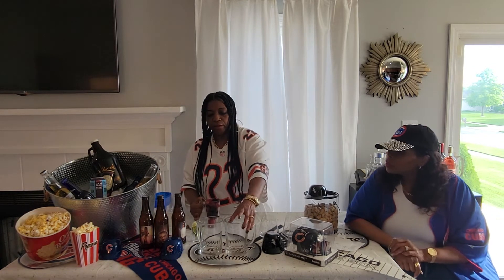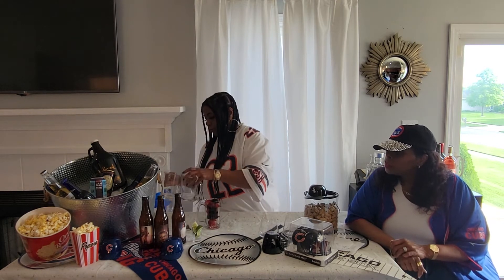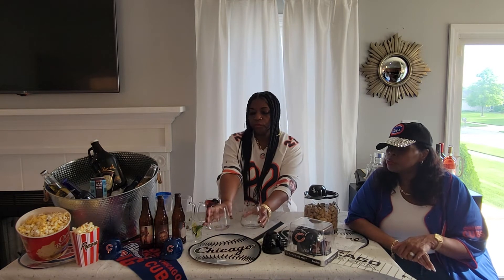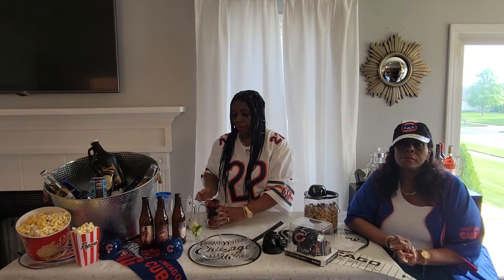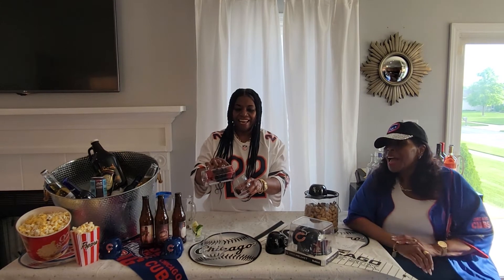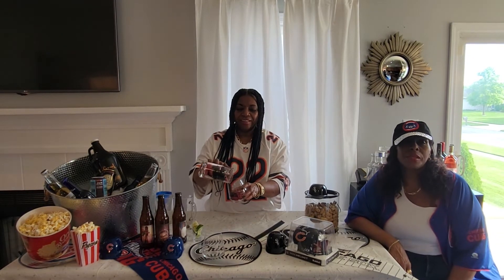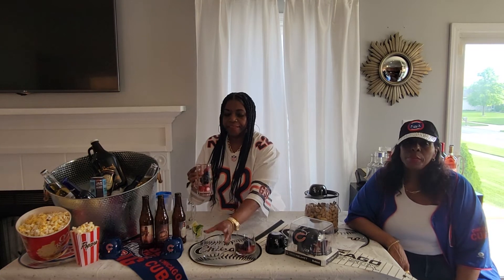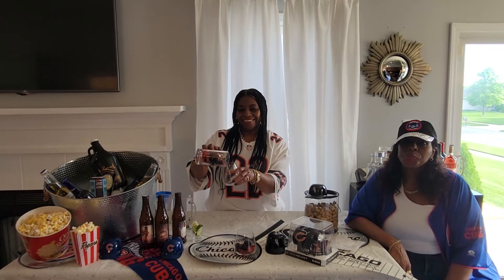Females tend to lean more towards ciders because they're a little sweeter — much sweeter, actually — and a little lighter in taste. Instead of trying an apple cider, we're going to try a hard berry cider. We're going to switch up to a glass and add a few berries to enhance the berry flavor and make it cute.